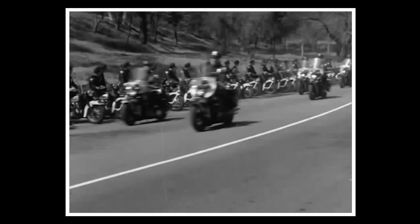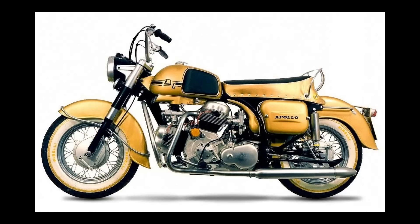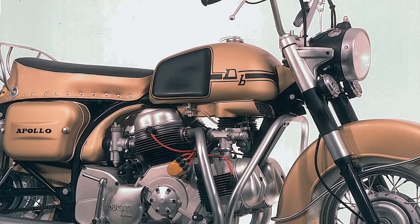In the early 1960s, Ducati decided to build a motorcycle to compete with Harley-Davidson for the very lucrative American police motorcycle business. The result was the 1260cc V4 Apollo, featuring a five-speed gearbox, an electric starter, and a massive 200-watt generator to cope with additional police equipment loads such as sirens, lights, and radios. It weighed 271 kilos — 20 kilos lighter than the Harley-Davidson equivalents at the time — so the initial specs were very impressive.